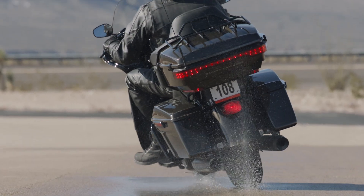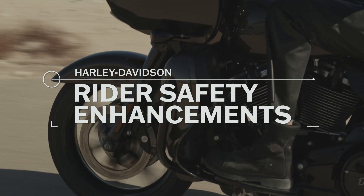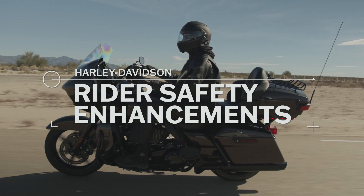Designed to detect critical situations and only intervene when it's required, rider safety enhancements give you peace of mind without compromising the thrill of the ride.